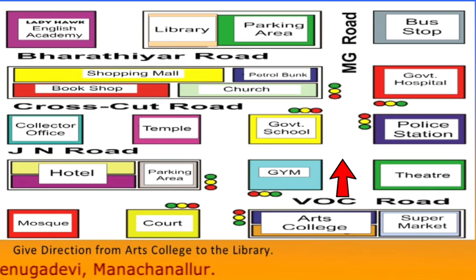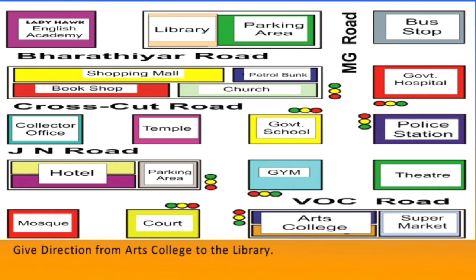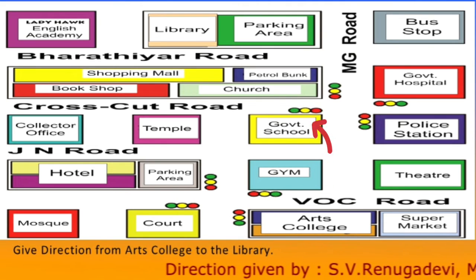Step down into the VOC Road. Walk along the north direction for a few minutes. Be careful because you want to cross many roads. While walking, you can see a gym and government schools on your left hand side.